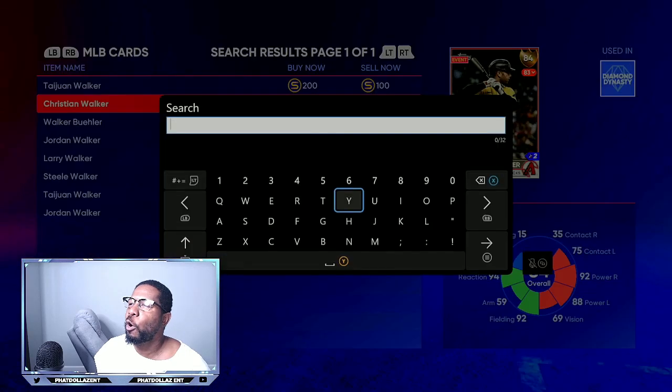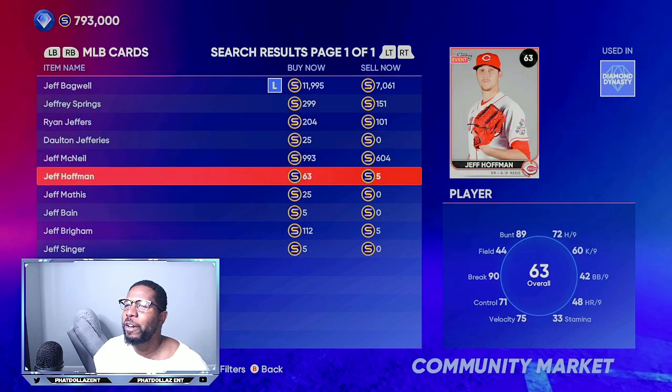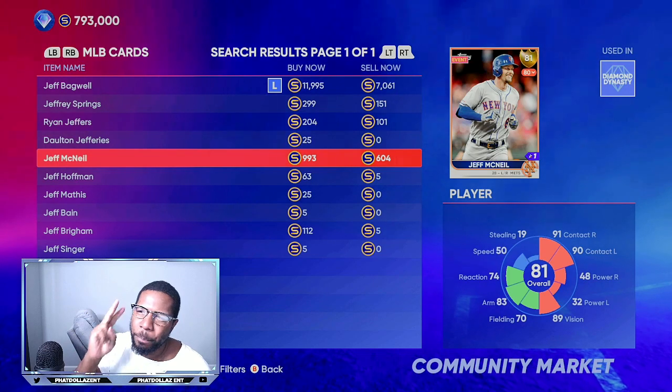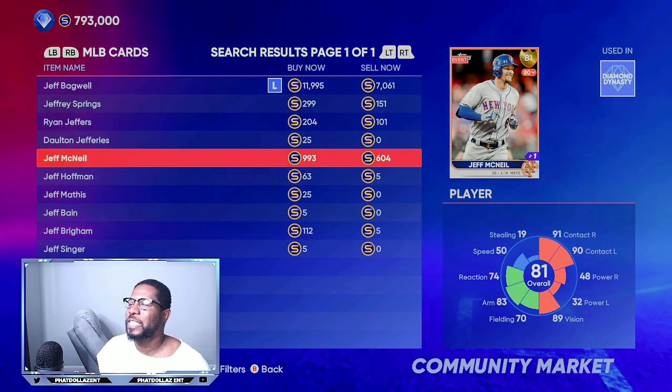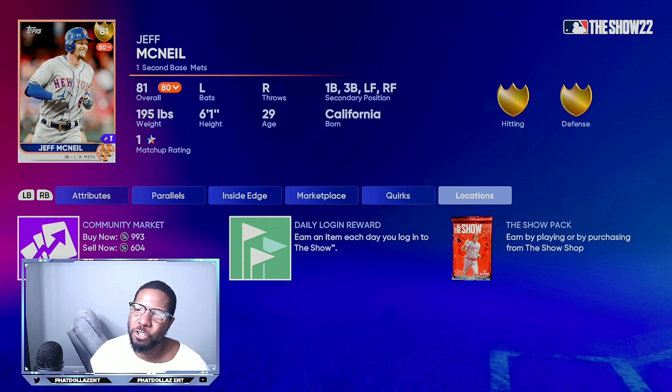We're going to go over another card that has been performing a little lower overall, and that's Jeff McNeil. He's at 81 overall and has the opportunity to get a plus two on the next roster update. You can buy him for 604 stubs — I think he can drop a little lower, but at 600 stubs he has an opportunity over the next 48 hours to go up to 1,400 stubs, which would double your original investment.